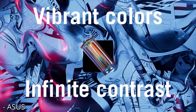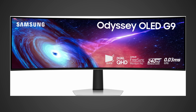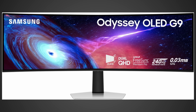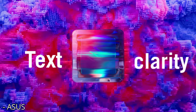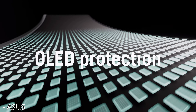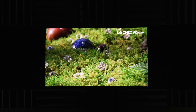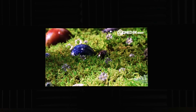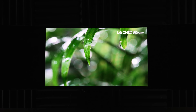The Asus PG49WCD is finally available for purchase. Comparing it to the non-smart version of the OLED G9, called the G93SC, they have the same glossy 49-inch, 32x9, 5120x1440 Quantum OLED V2 panel with the same infinite contrast ratio, which means that the colors on this thing are going to be absolutely incredible. Not only does Quantum OLED give you a really great color volume, but thanks to that glossy finish, it really pops off the screen as well.